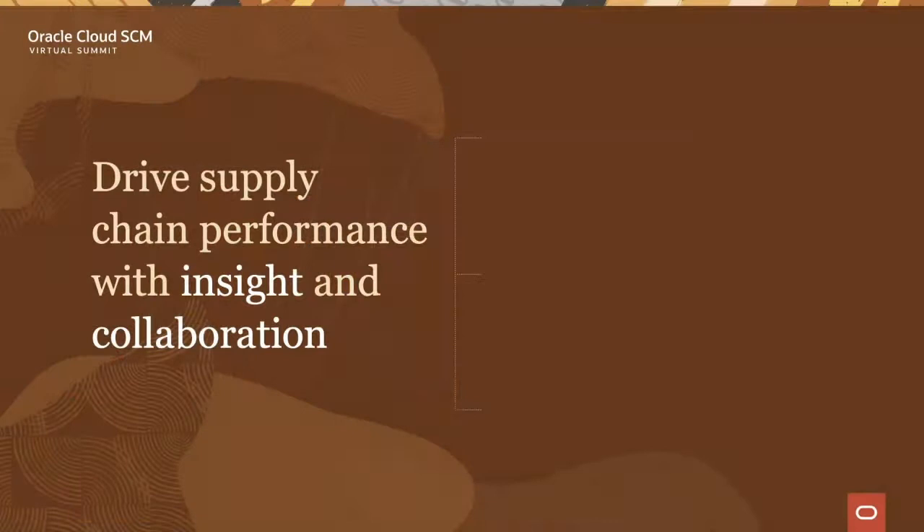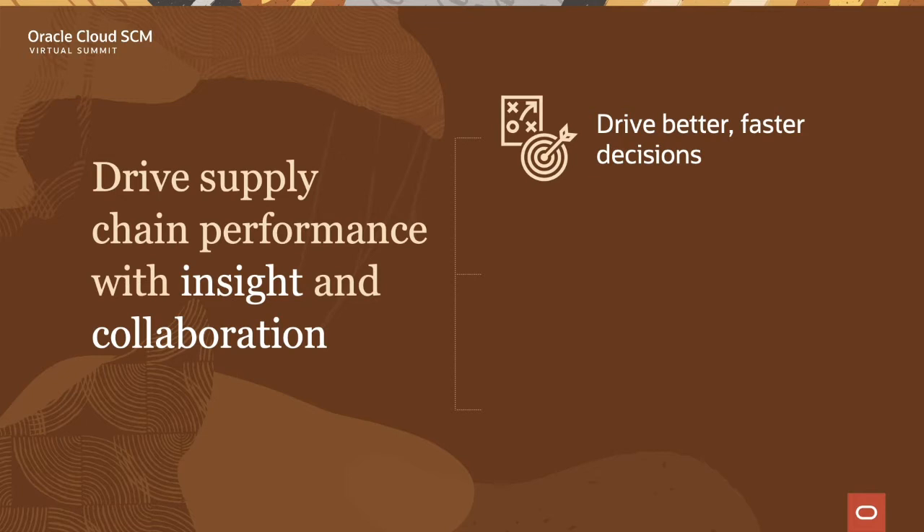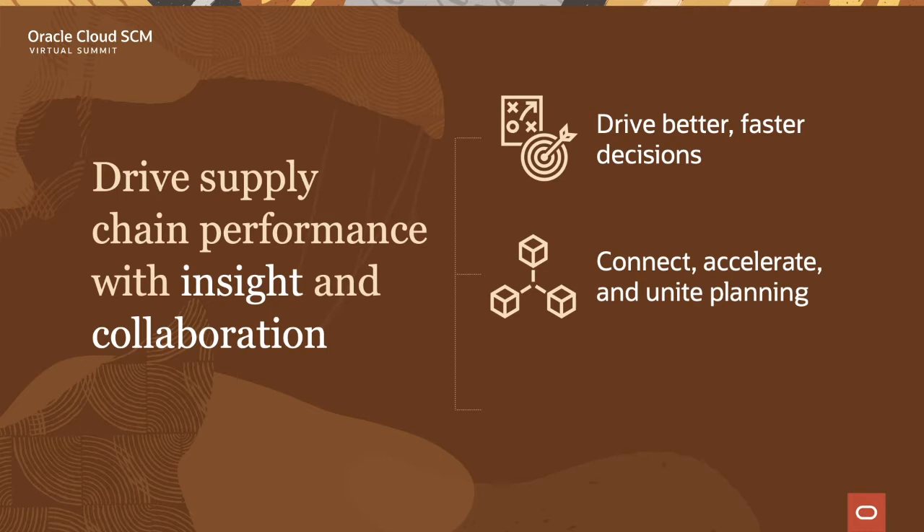So Glenn, what do you mean by insight and collaboration? Well Marcel, insight and collaboration consists of three major components. First is to drive better, faster decision-making with metrics and insights, incorporating machine learning, predictive analytics, and recommendations based on a unified machine, product, customer, and operational data model. Second is to connect, accelerate, and unite planning across all functions in the supply chain and move toward a continuous planning model.